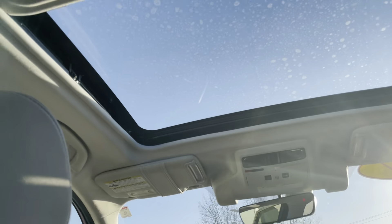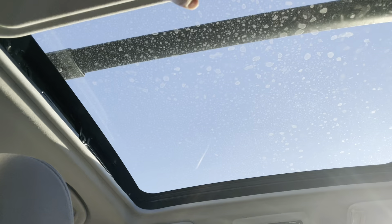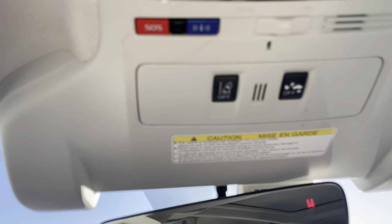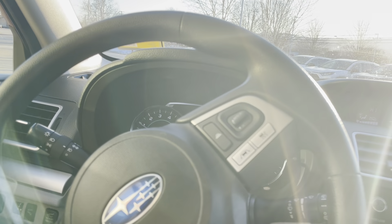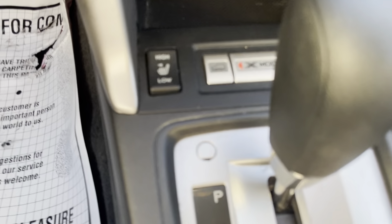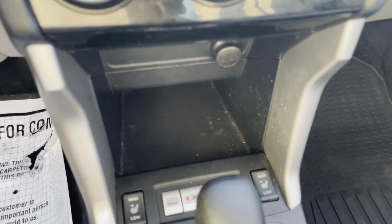It does have the huge sunroof, as well as some safety features. Here's the lane tracing assist right up there. Some nice radar cruise control right there on the steering wheel. Heated seats — very nice feature there.